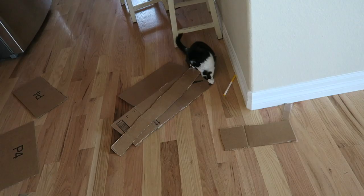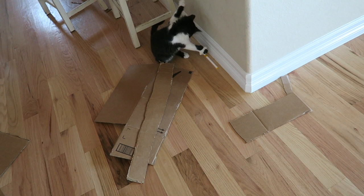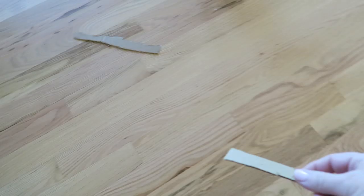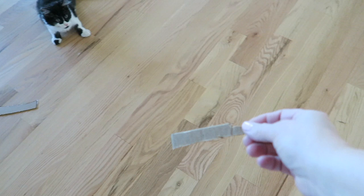Jax has literally been playing with this cardboard for hours and a marker. We bought all those toys and really all we need to do is just buy him some pieces of cardboard. He also likes these toilet paper rolls. Crazy cat.